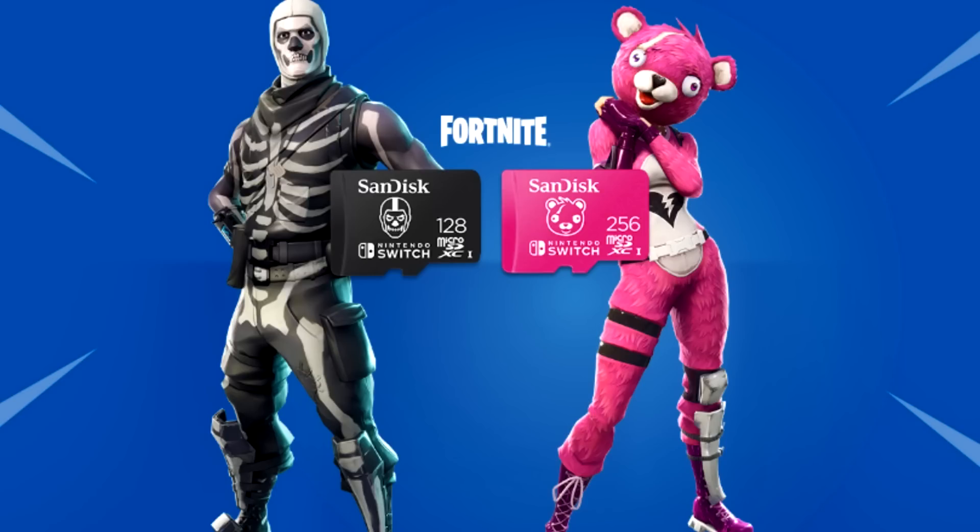The two items are the Skull Trooper and the Cuddle Team Leader, and they're calling these super rare skins — which is kind of questionable. The Cuddle Team Leader has been in the item shop probably at least 10 times in the last three months. The Skull Trooper only comes around during Halloween, so he is kind of rare, but making a big deal announcing these as rare is a bit sketchy. Personally, I think they should be swapped — the Cuddle Team Leader for the smaller card and the Skull Trooper for the larger one.